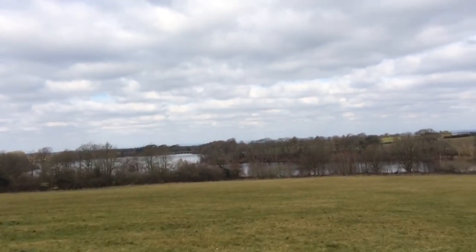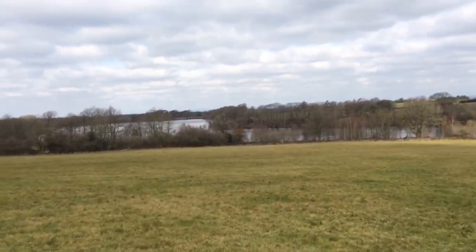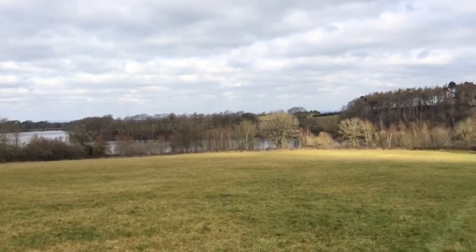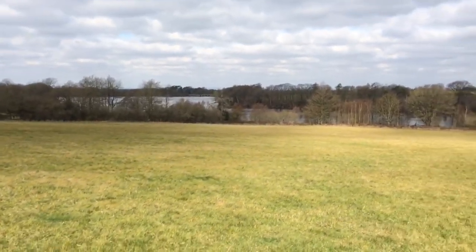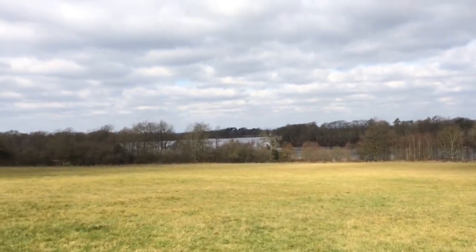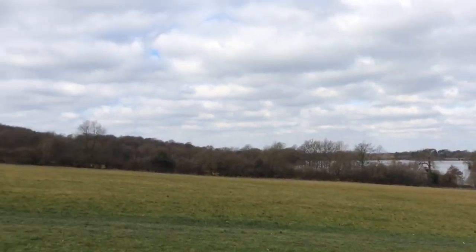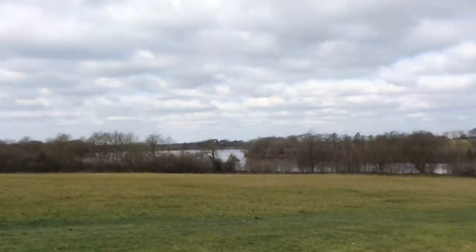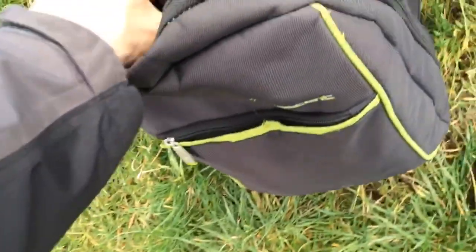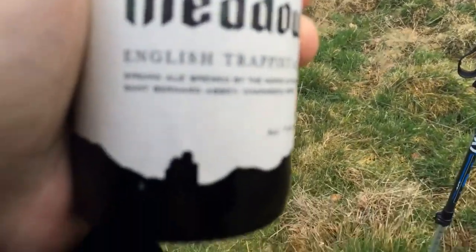Here we are — Black Brook Reservoir. Trying to be a bit quiet as there's a school group just behind me. There is a buzzard around somewhere — I can hear it. Anyway, the school group's gone. Tynt Meadow — really glad it's not called Taint Meadow. Come on, focus — there we go.